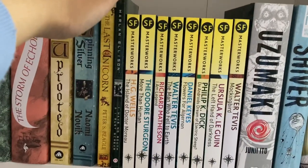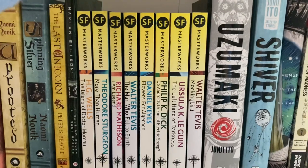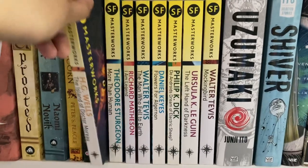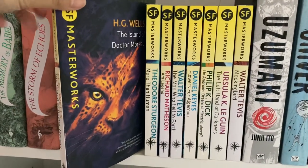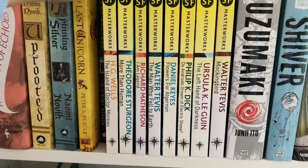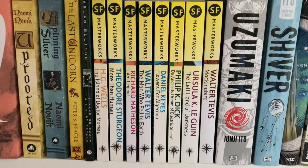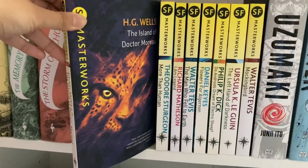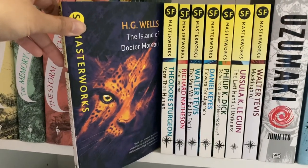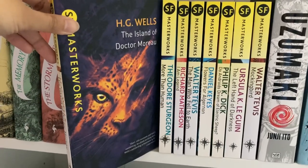Next to that we have my SF Masterworks collection. I really enjoy this collection and try to get my sci-fi classics in these editions — I love the pulpy illustrations and garish coloring, a very distinct classic sci-fi aesthetic. The first one here is The Island of Dr. Moreau by H.G. Wells, published in 1896. Along with The Time Machine, this is one of my favorite Wells sci-fi reads. I love the horror atmosphere of this book in particular.